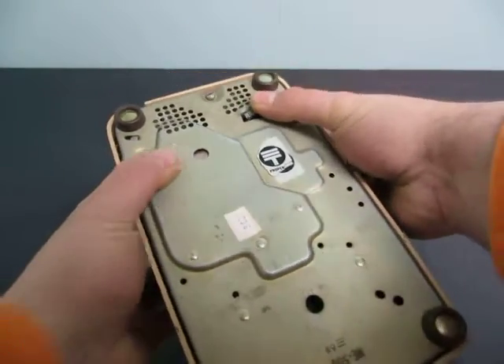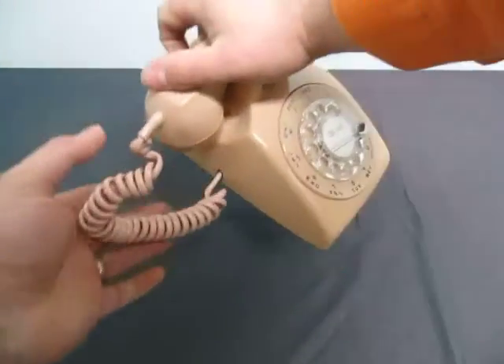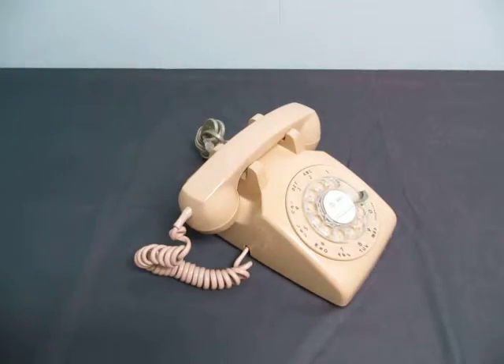You can turn the ringer up louder or softer. Pretty simple to work. You can buy adapters so they do work today.